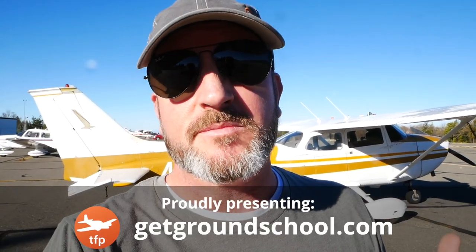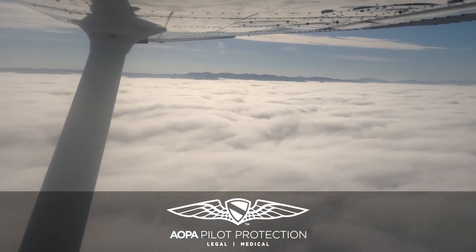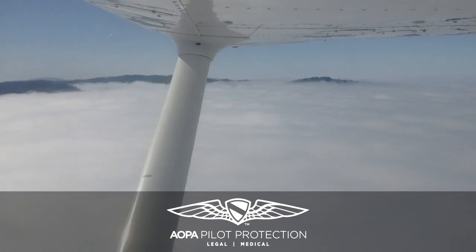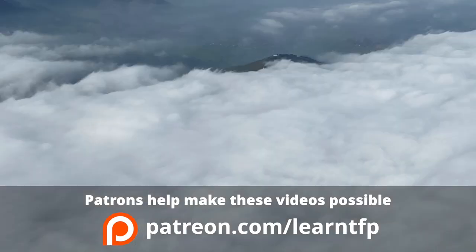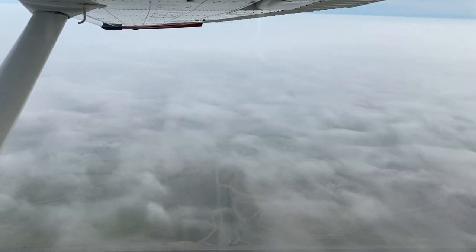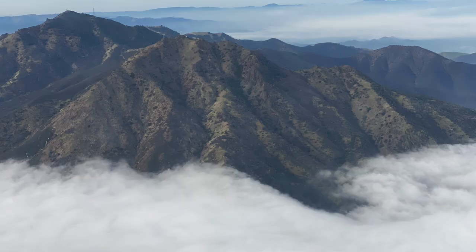Here in California, I think we have some of the best instrument training in the world. In the summertime near the coast, we get a layer of advection fog called the marine layer, which has consistent and flyable IMC conditions. In the wintertime, we get something called tule fog, which is a form of radiation fog out in the Central Valley when you have cool surface temperatures, high moisture content, and high pressure aloft. That fog can get very, very thick.